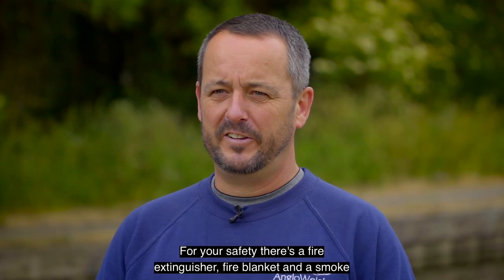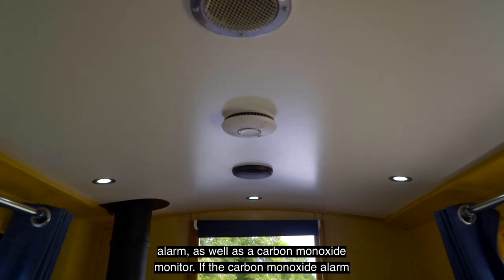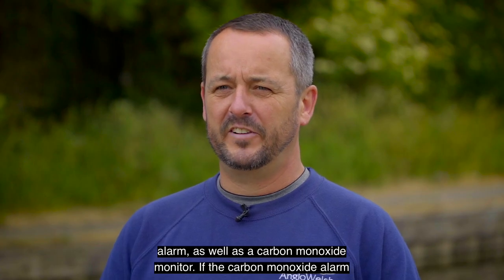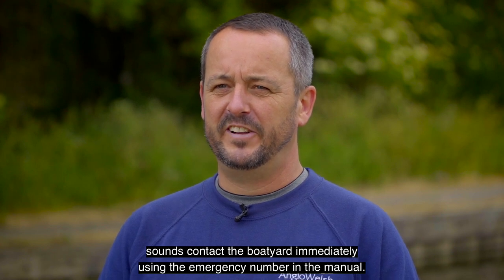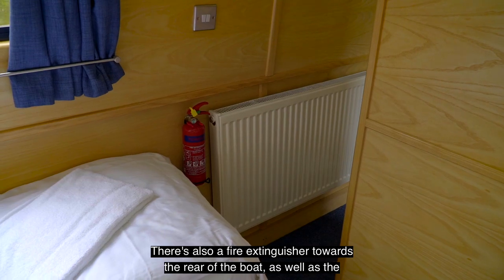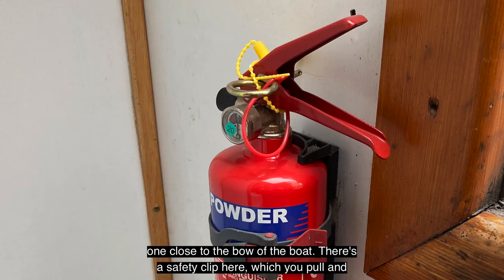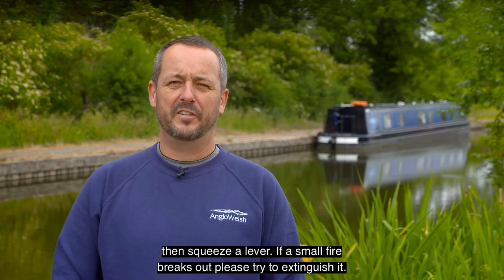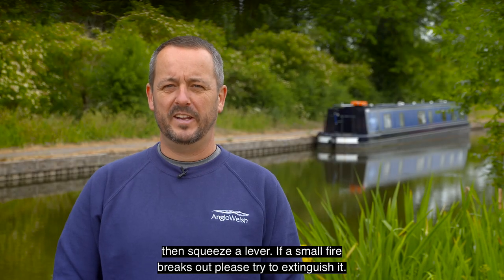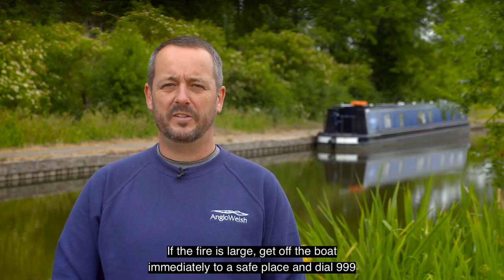For your safety there's a fire extinguisher, fire blanket, a smoke alarm, and a carbon monoxide monitor. If the carbon monoxide alarm sounds, contact the boatyard immediately using the emergency number in the manual. There's also a fire extinguisher towards the rear of the boat as well as one close to the bow. There's a safety clip here which you pull and then squeeze a lever. If a small fire breaks out please try to extinguish it. If the fire is large, get off the boat immediately to a safe place and dial 999 for the fire brigade.